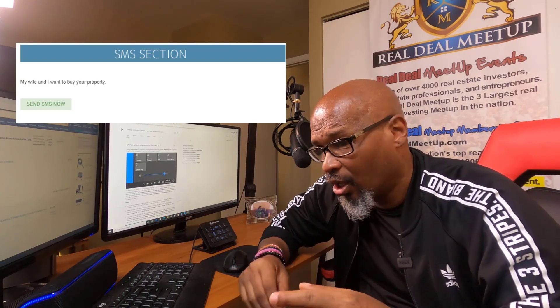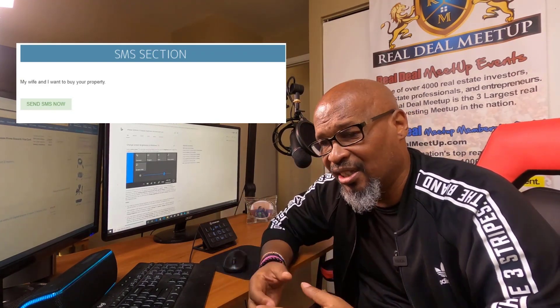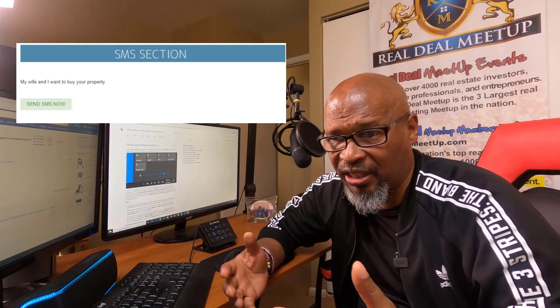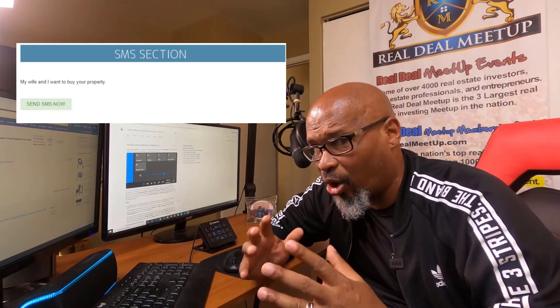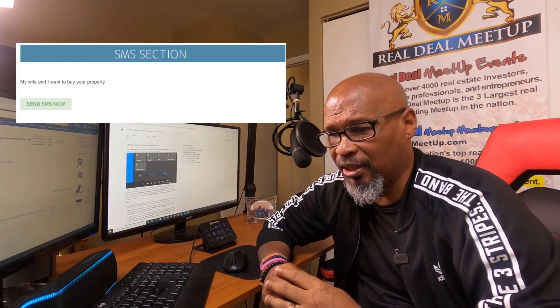Number four: the ability to send out texts from inside Podio. Push a button and a text goes out to your sellers, telling them you're interested in buying their property and asking if they're interested in selling. All these features are set up for you inside Podio on autopilot.